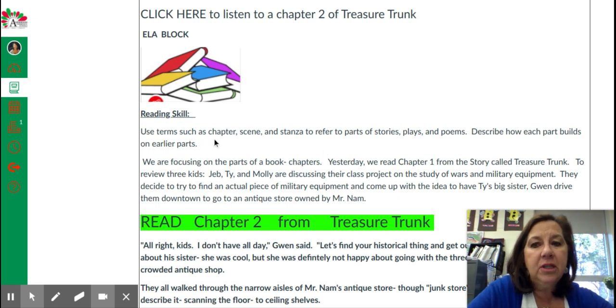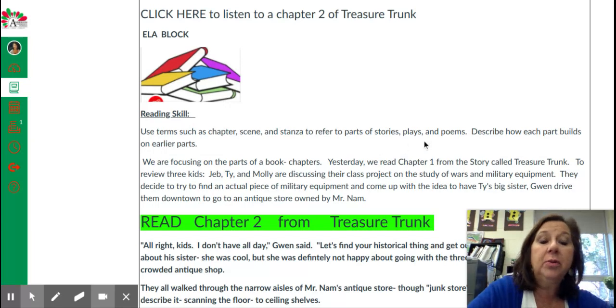Last week with our standard on chapter, scene, and stanza — those are parts of stories, plays, and poems — last week we focused on scenes in a play.